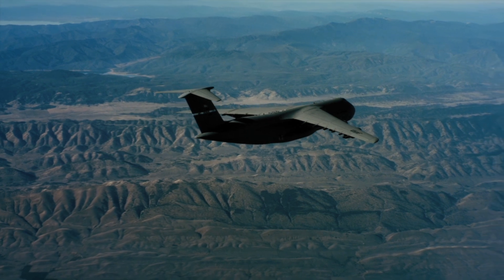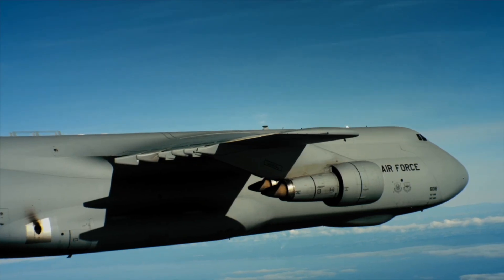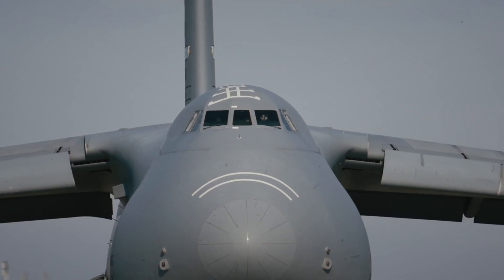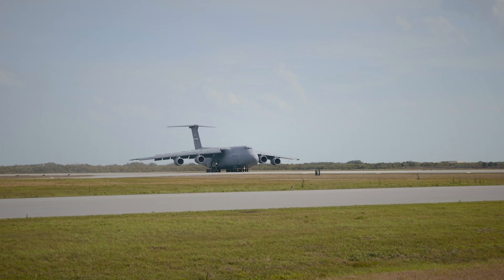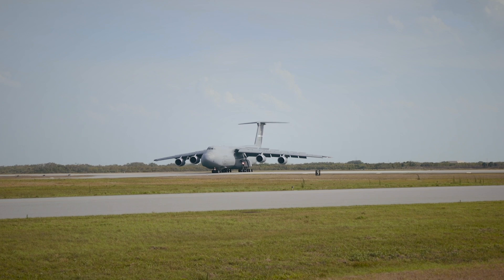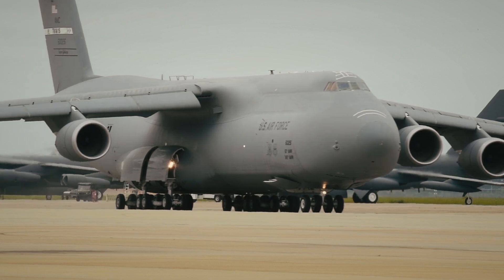Still, no aircraft in the U.S. inventory matches the C-5's sheer capacity. So how did the Air Force keep this aging giant relevant? Because the C-5 still had one secret weapon: longevity. By the late 1990s, engineers found that these aircraft had used only 20% of their service life. The bones were still strong. All they needed was a transformation.